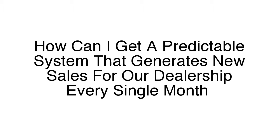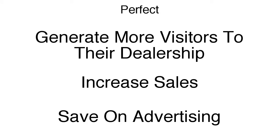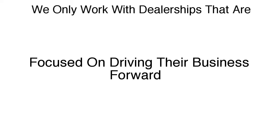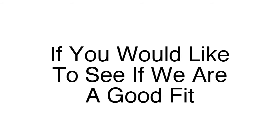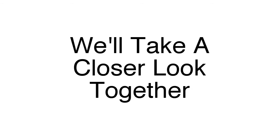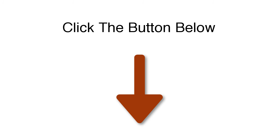By now you're probably thinking: how can I get a predictable system that generates additional sales for our dealership every single month? This is perfect for dealerships that want to generate more visitors, increase their sales, and save on advertising by targeting a much more focused group of people. Right now, we're looking for a few dealerships to work with. We're selective with who we work with and will only work with one dealership in any given area. We prefer to work with dealerships that are focused on driving their business forward. Click the button below to schedule a free consultation, and we'll take a closer look together at whether we can help your business. This is a time-limited opportunity — once we've filled the spot in your local area, it's done. So if you feel like this is right for your dealership, click below to continue.